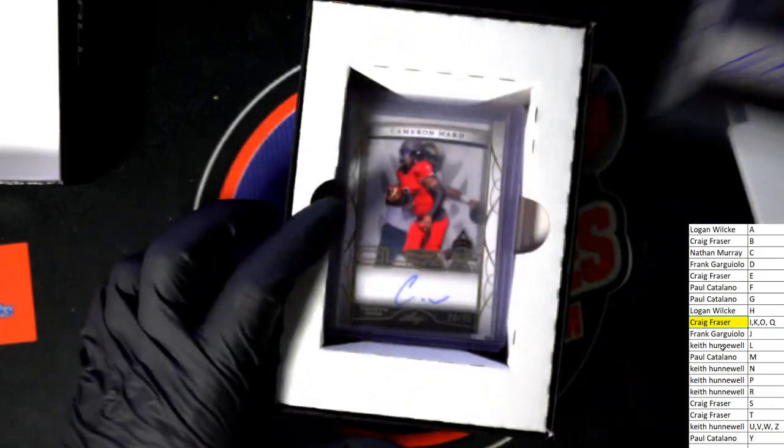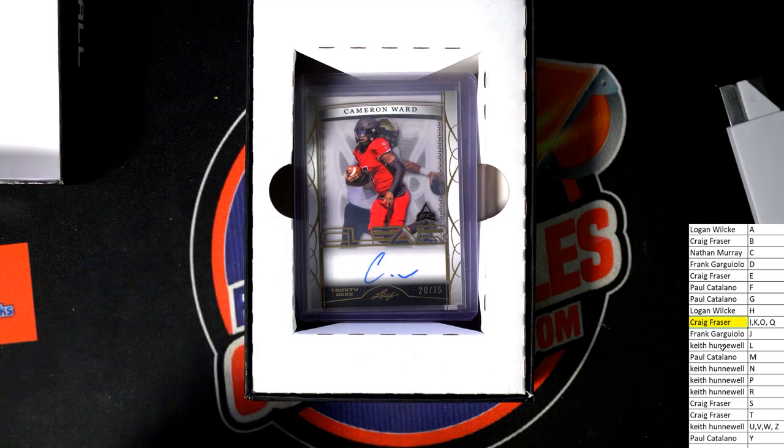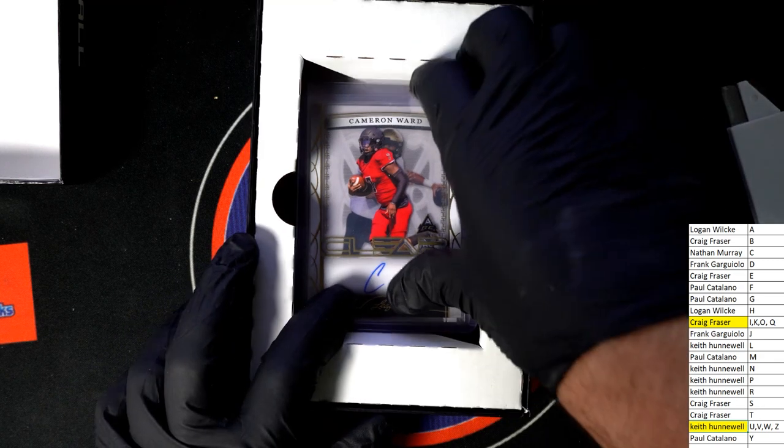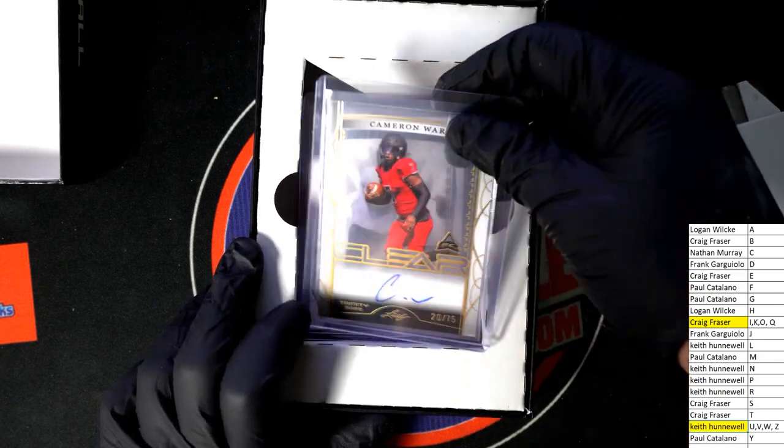Next up in the rip: Cameron Ward, 20 of 75, letter W — that's you, Honky. Nice. Cameron Ward, I don't know much about him, but there you go Honky — 20 of 75.